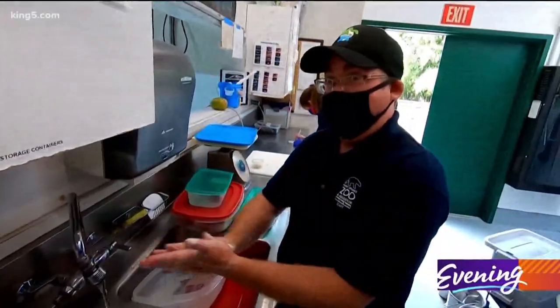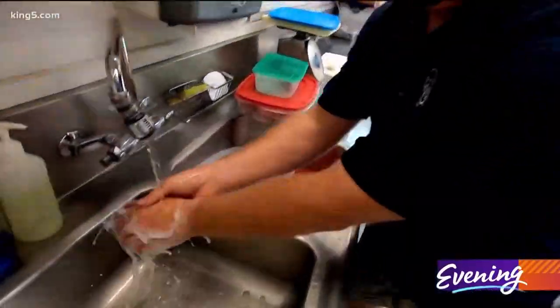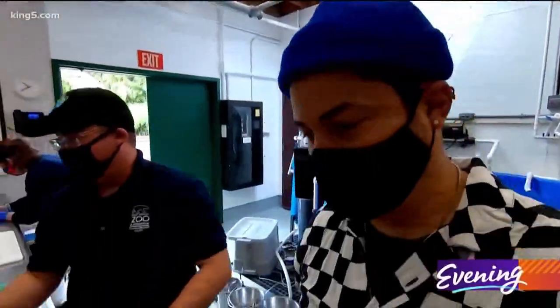So you gotta wash your hands during the pandemic, but also gotta wash your hands all the time for the sharks. Wash your hands for the sharks!